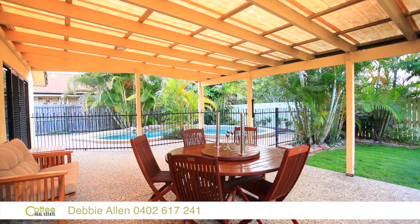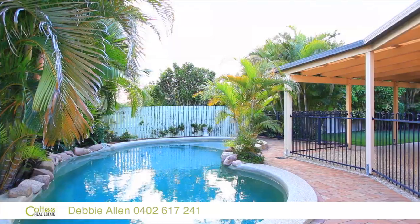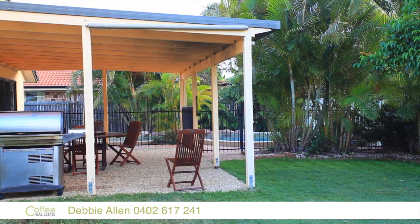The surrounds of the pool are very tropical, really quite private. Just a really nice lagoon-style pool in a private setting. It's beautiful.